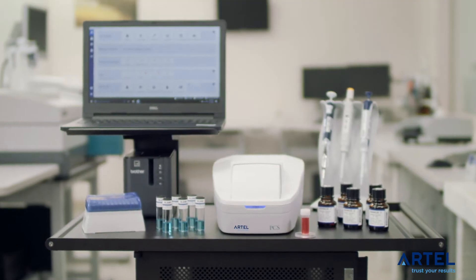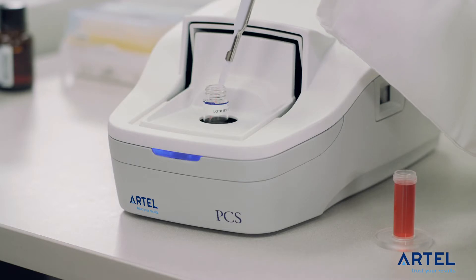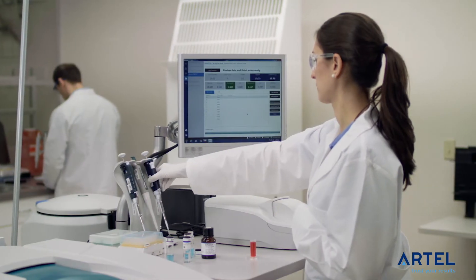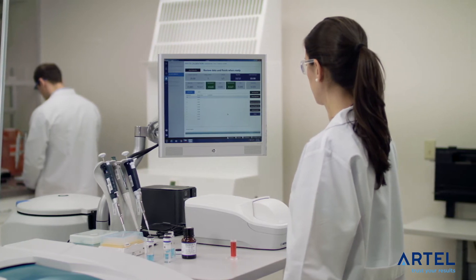The PCS changes all that and can prevent those common problems. The PCS is a complete on-site portable pipetting quality management system that ensures correct pipette performance and standardized operator technique, increasing laboratory productivity and ensuring compliance.